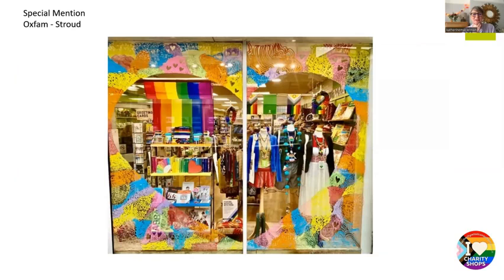Our next special mention was Oxfam Stroud, and this is just really impactful. We loved the framing of the window — if you've got a big window and can do something around the edge of it, it really draws your eye into what you're displaying and into the shop beyond. Obviously with a heart shape it speaks to the message in the right way. The textures and different colours must have taken quite a long time to do, but it really focuses on the product and would be impactful from the other side of the street. You can also see the shop through the back of the window, which adds another layer of interest. Well done Oxfam Stroud.